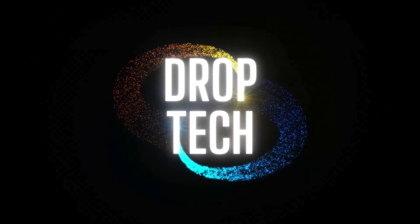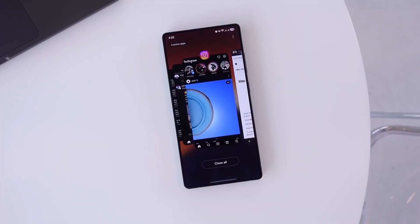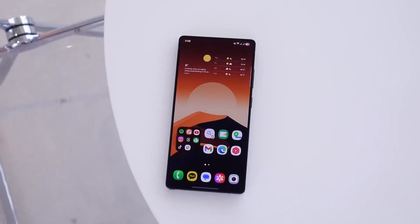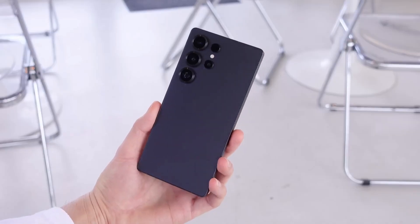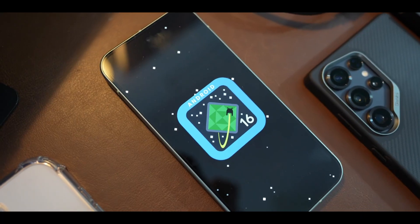Hey, Drop Tech fans! Welcome back to the channel. Today we've got something exciting to talk about — the next big One UI update from Samsung. Even though Samsung is a bit behind on the One UI 7 update based on Android 15, they're already moving fast with the development of One UI 8, which is going to be based on Android 16.